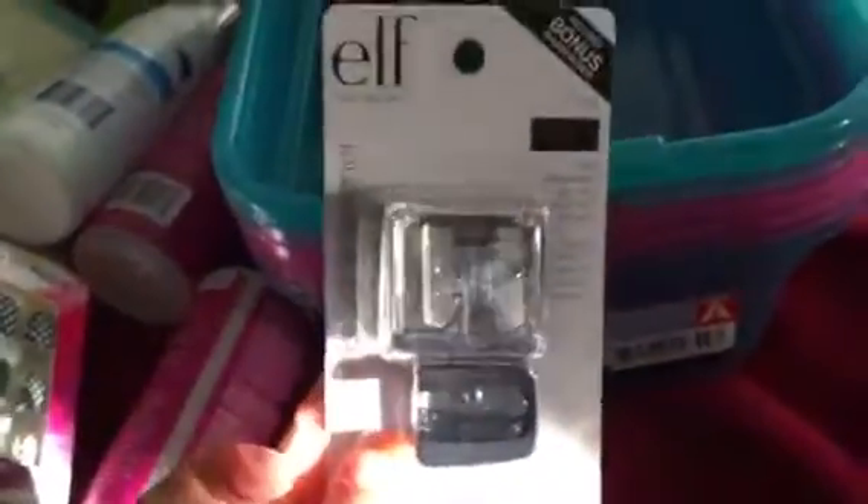Then I picked up this e.l.f. dual pencil sharpener because I needed another one for my lip pencils and things like that.